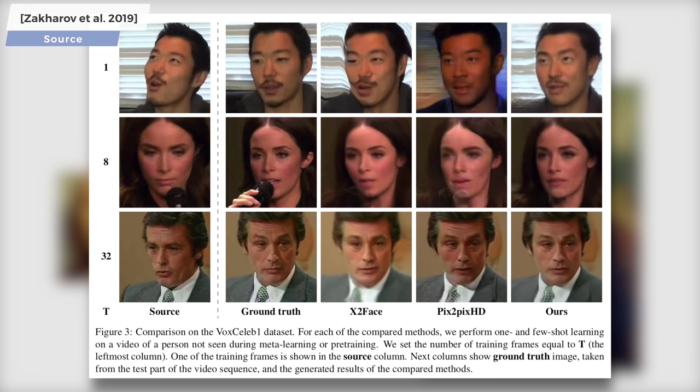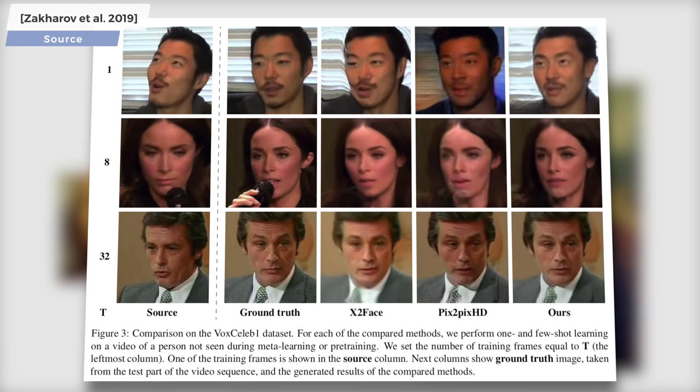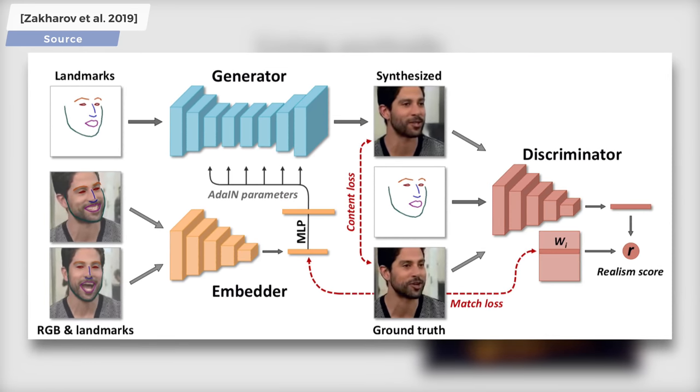I know what you're thinking — how can all this wizardry be done? This paper proposes a novel architecture where three neural networks work together. One, the embedder takes colored images with landmark information and compresses it down into the essence of these images. Two, the generator takes a set of landmarks, a crude approximation of the human face, and synthesizes a photorealistic result from it. And three, the discriminator looks at both real and fake images and tries to learn how to tell them apart.